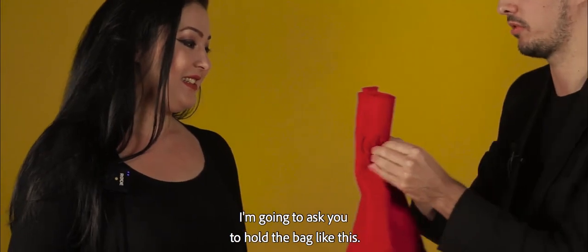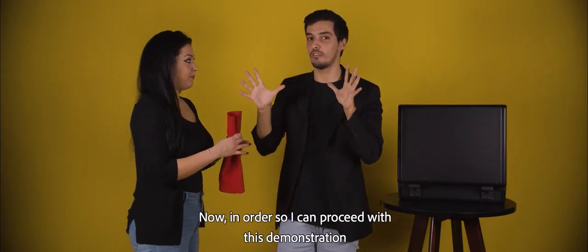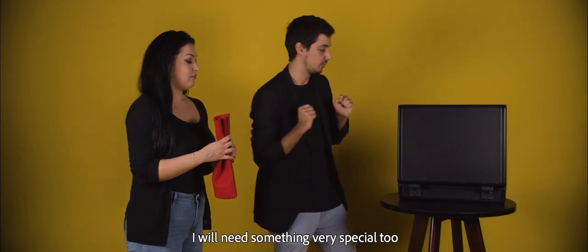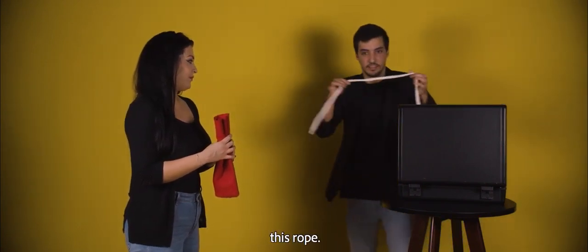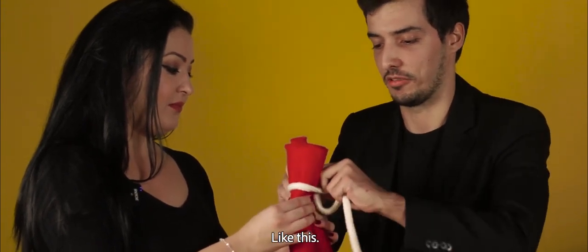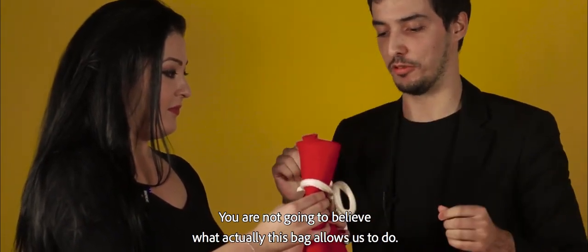So you trust me? Okay, it's fine. I'm going to ask you please to hold the bag like this. And now, in order to proceed with this demonstration, I will need something very special too — which in this case is this rope. I'm going to tie a knot to it, like so. And you are not going to believe what this bag actually allows us to do.